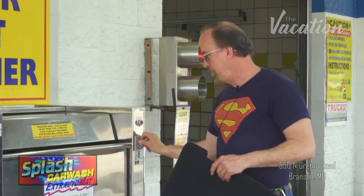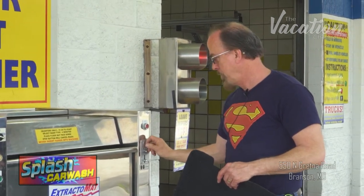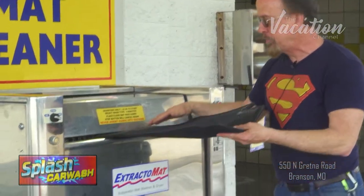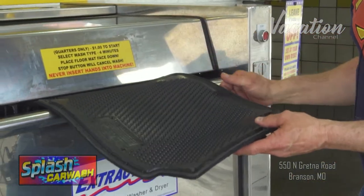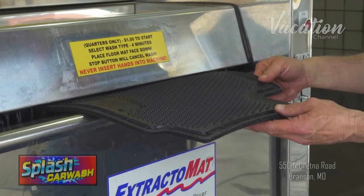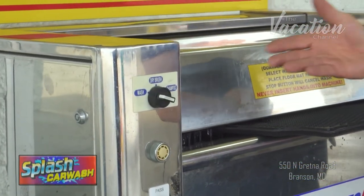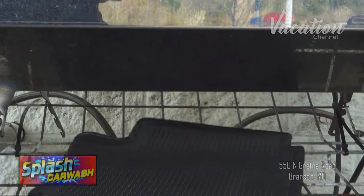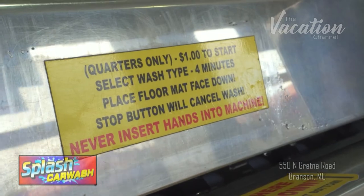This is our floor mat cleaner. Basically, one dollar for four minutes of time. You can use carpeted or rubber mats — always carpet side down. Just feed the mat through. We have three different options: a wash, a shampoo, or the dry brush if you don't want to get your mats wet. You can run as many mats through as you would like within that four minutes, and even do an individual mat three or four different times to get it just as clean as you want it. The mats will come out the back — all you have to do is get them and repeat them through.